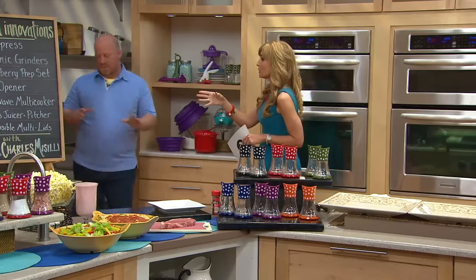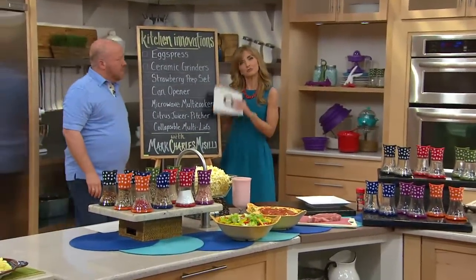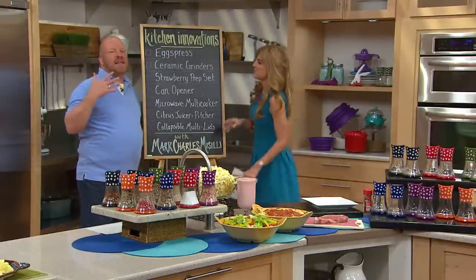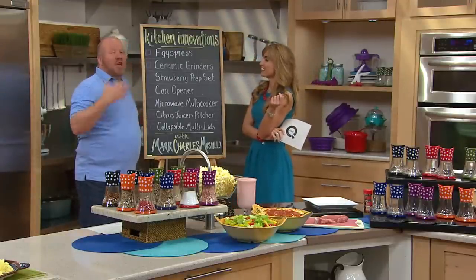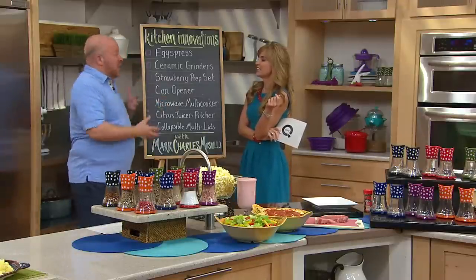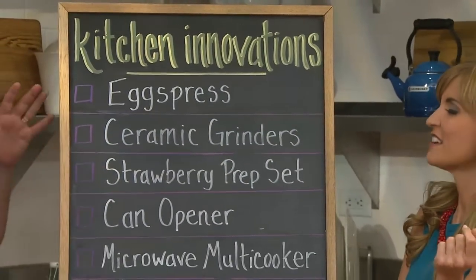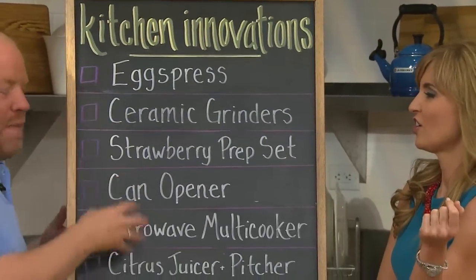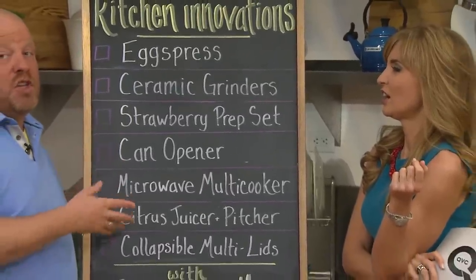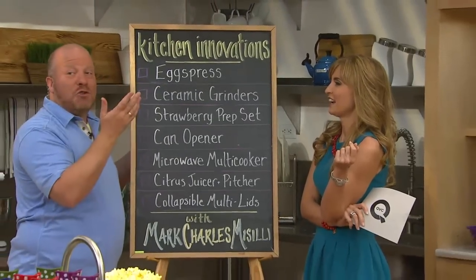We're going to start — we got a little checklist here. We always do with this show. This is kind of like a little mini preview for you, if you can read real fast, of everything that we've got coming up in the show. It's also like when you make a grocery list when you go grocery shopping. You got to remember everything, right?